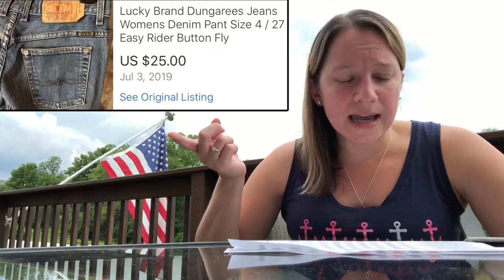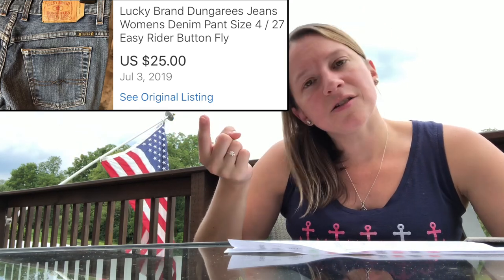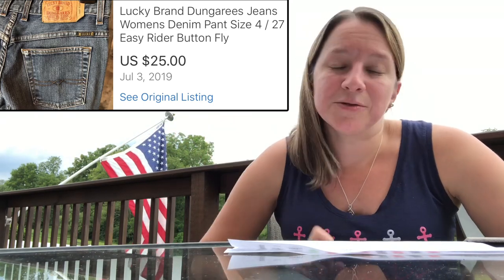Here's another Lucky Brand item — these were jeans, dungarees. These sold pretty quickly for me. I paid $3.75 and sold them for $25. So I guess some jeans do sell well.